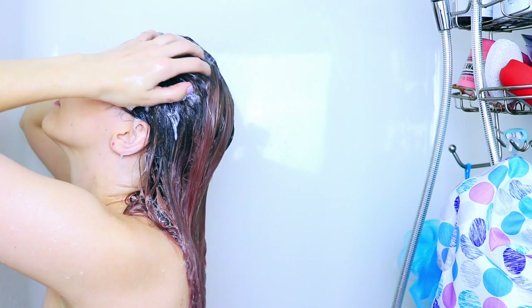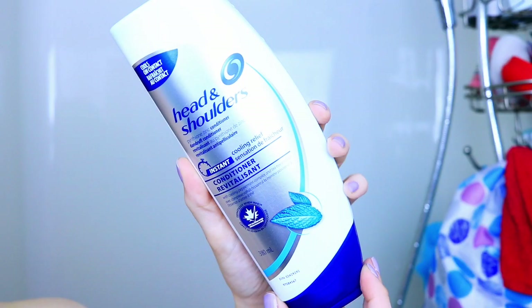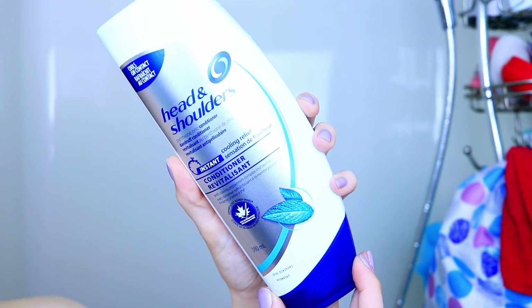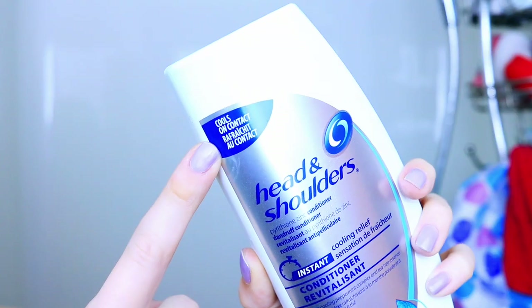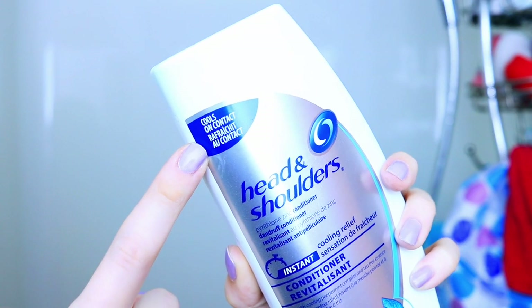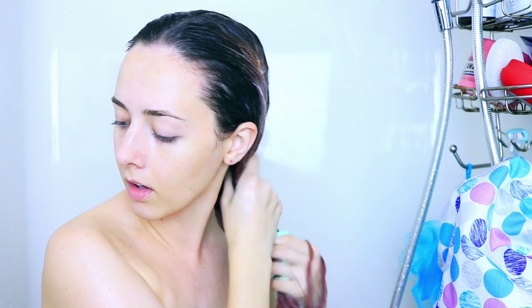I just massage it in and then rinse it out. I only put it on the roots of my hair because I don't like to shampoo the ends. I will be using the Head and Shoulders conditioner, which is made with cooling peppermint and tea tree essence, just like the shampoo — they both cool on contact, which feels amazing. You can also use this conditioner on your scalp to make sure the ingredients actually benefit your skin. They also have a dry scalp version, which is even better in the winter.